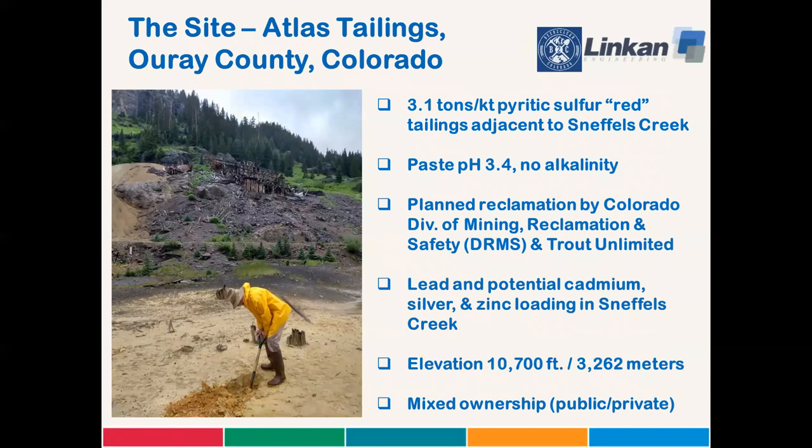Tawny's connections on the western slope of Colorado led to the identification of our test site, the Atlas tailings in Ouray, Colorado. With the cooperation of landowners, we embarked on collecting preliminary samples for characterization about a year ago. The tailings only have 3.1 tons of pyritic sulfur per kiloton — that's only 0.31 percent, which isn't much. But because of the lack of alkalinity, the tailings have a paste pH of 3.4 and exhibit elevated concentrations of lead with other heavy metals, but the primary actor is lead. Elevation is about 10,700 feet, and if you've ever been up this road, it's just spectacularly beautiful.